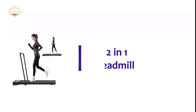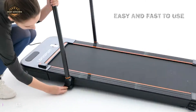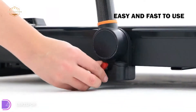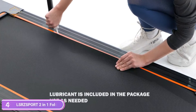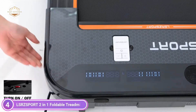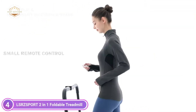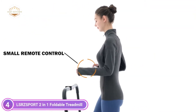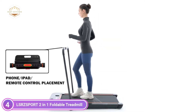At number 4, the Lursport 2-in-1 Foldable Treadmill. This under-desk treadmill features two modes: walking mode and running mode. In running mode, it runs at 0.8 to 12 kilometers per hour. In walking mode, it runs at 0.8 to 6 kilometers per hour, controlled by the remote when folded. It is simple to change the mode and perform whatever exercise you wish to do.